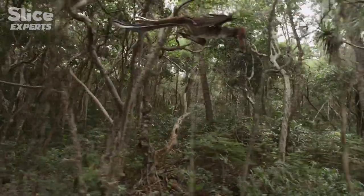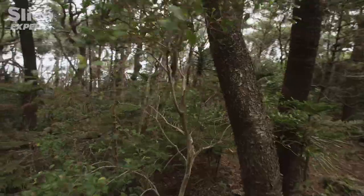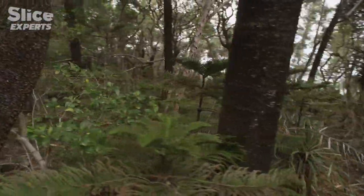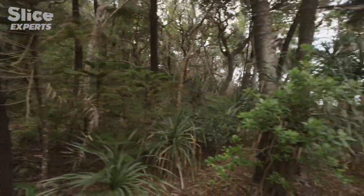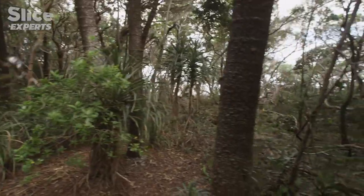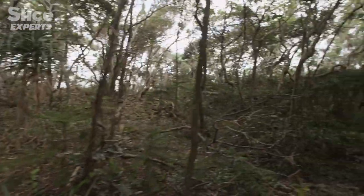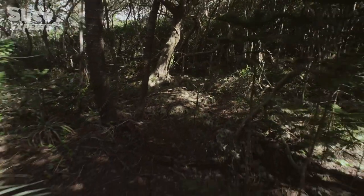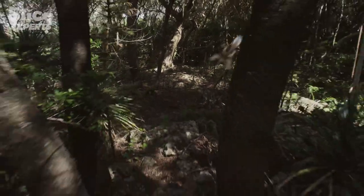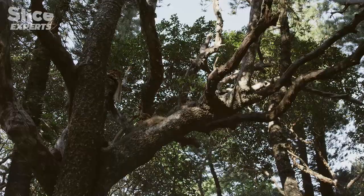Archaeopteryx was certainly no acrobat, but it had feathers and it could fly. Its collarbones had already fused together — a vital step enabling the wings to flap efficiently and gain altitude — allowing it to hunt and nest in trees.